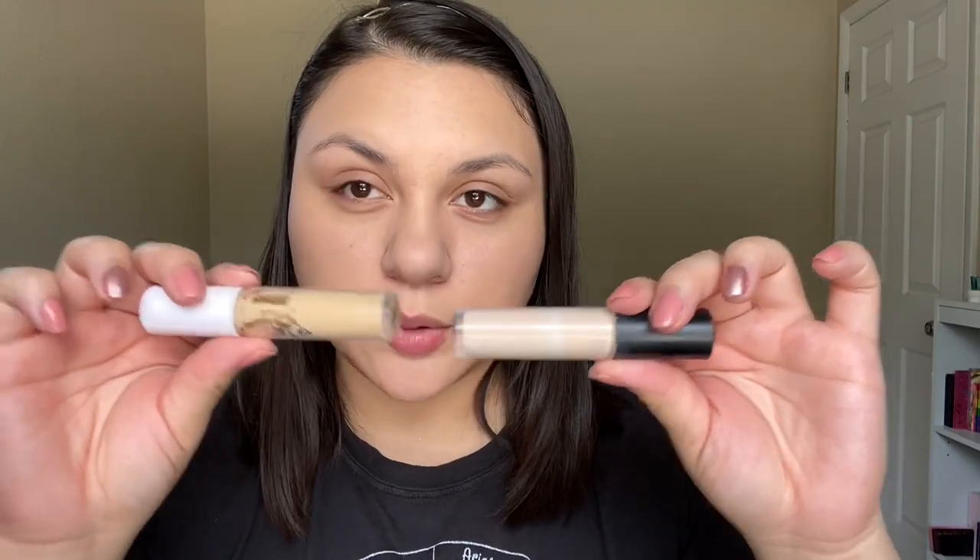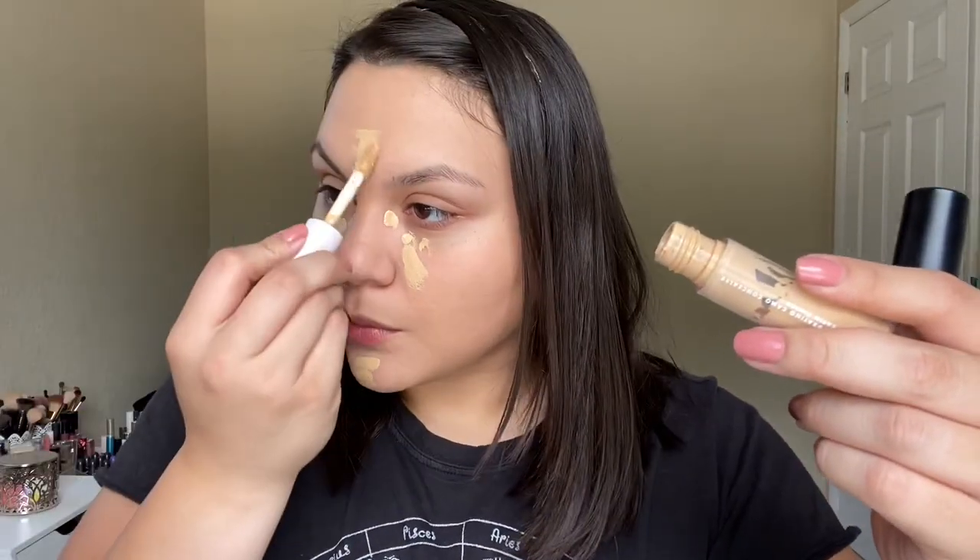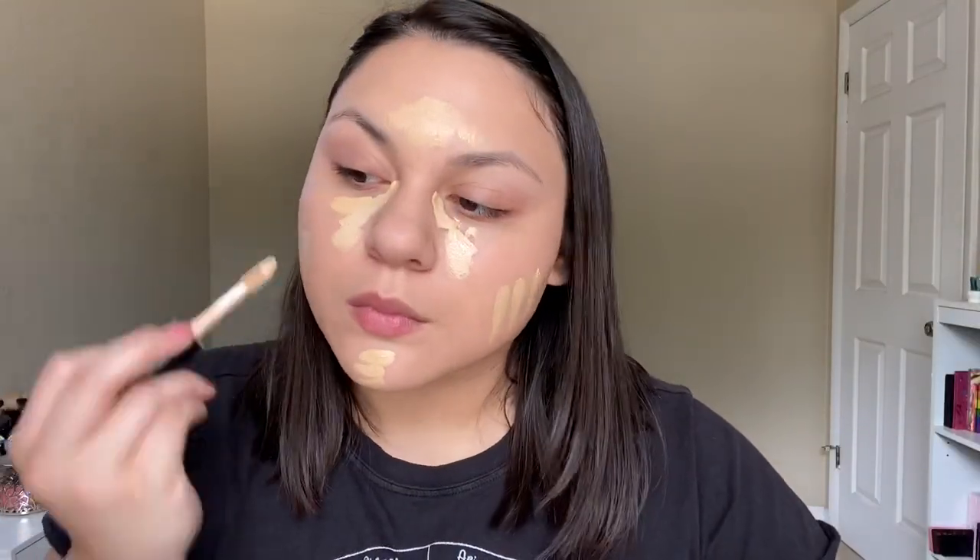My favorite concealer is the e.l.f. Hydrating Concealer, but the e.l.f. Camo Concealer is really nice also. I think I'm going to mix these today because I want something a little bit brighter and a little bit more in the middle. So I'm going to mix these for a little bit more of a satin finish for my concealer. Mixing them, I did get more coverage from the original Camo — it does have more coverage than the hydrating one. If you want to bump up the coverage, the original has more coverage, but I just like the finish of the hydrating, and mixing them does give me a nice natural satin finish.